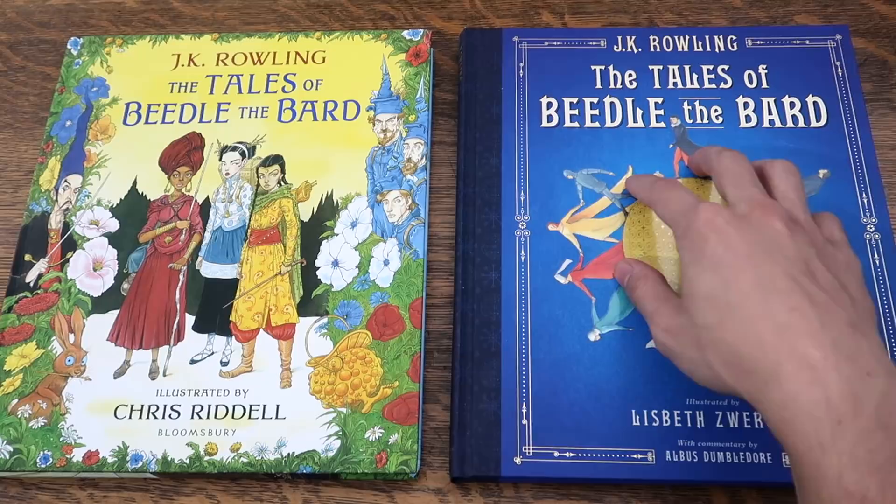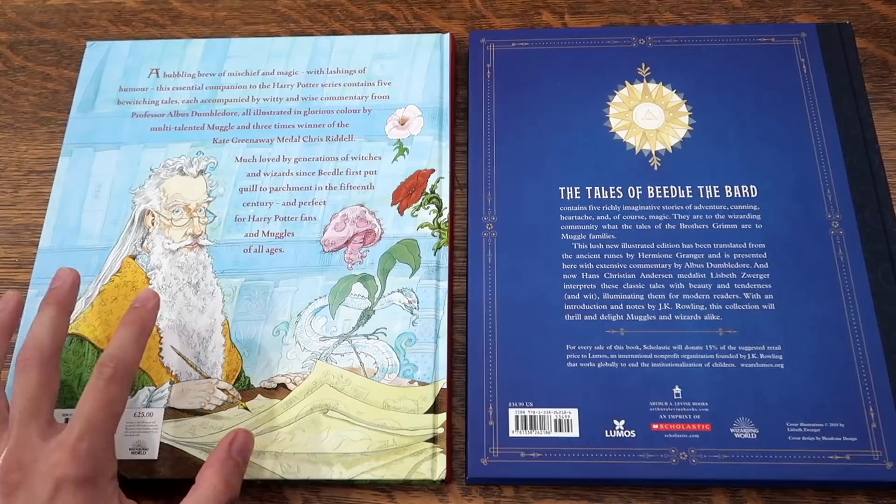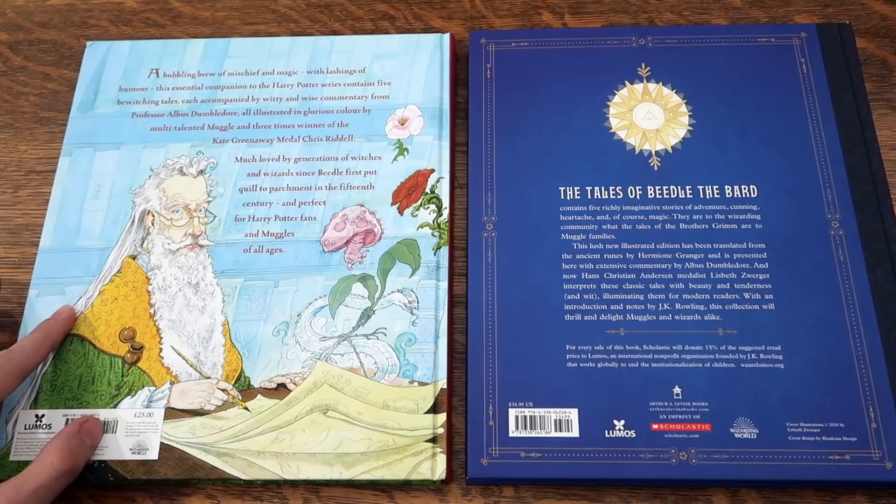Here we have the back cover. I love the back cover of the Bloomsbury edition — the UK edition. We see Dumbledore represented here, making his notes, his observations on each story. It's very, very cool.